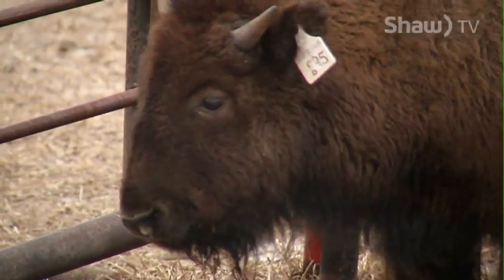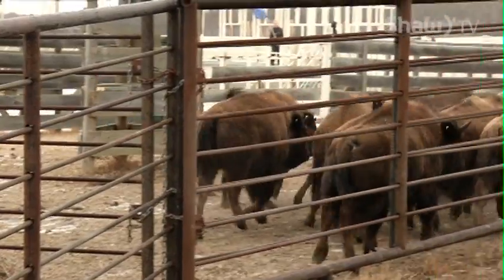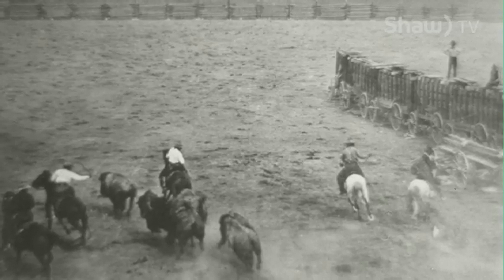Elk Island maintains herds of 400 wood and 400 plains bison and does similar tests every two years with adult animals — all part of the bigger picture. So many individuals got involved in the 1900s to the 1930s in thinking about a future for bison yet again in North America. This Elk Island lineage is an extremely important lineage in North American conservation.